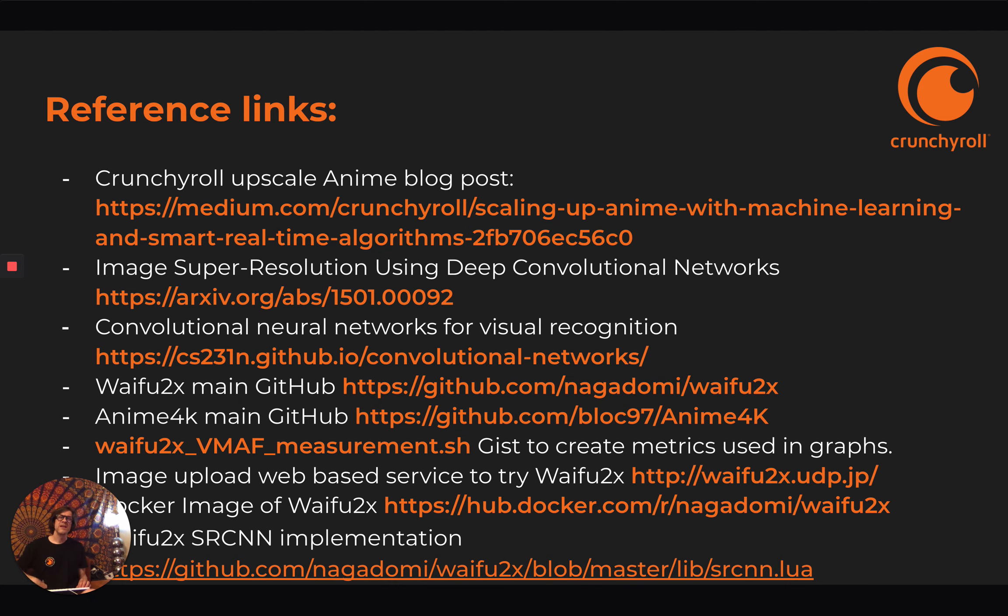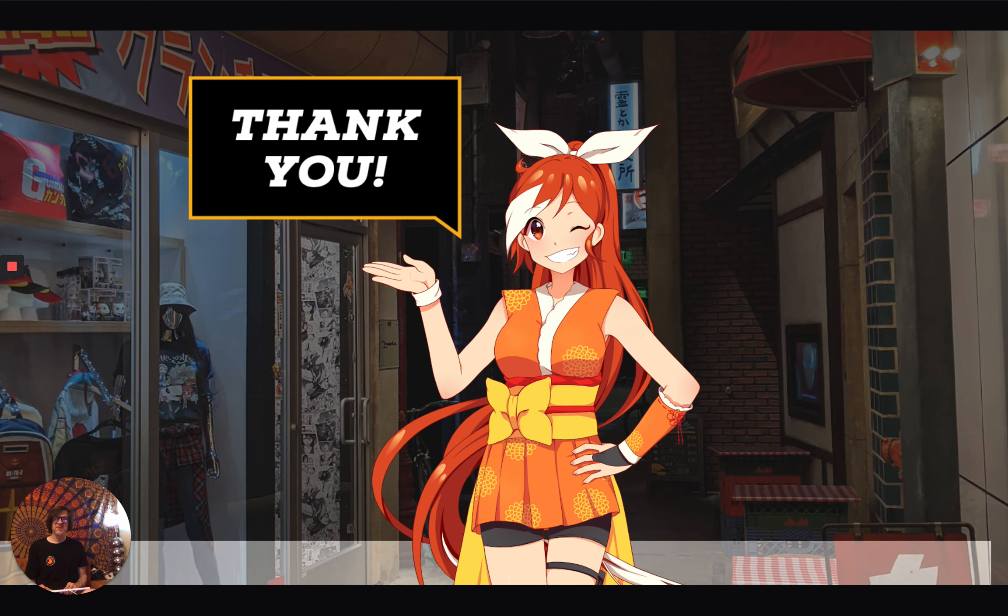Here are the references: our anime blog post on Medium, the paper that inspired Waifu2x — Super Resolution using Deep Convolutional Neural Networks — more information on convolutional neural networks, Waifu2x and Anime4K source code you can download and start using, a gist showing how to run the exact same experiments we did, an image upload-based web service for Waifu2x, and a Docker image — though it doesn't take advantage of speed so it's really slow. The actual implementation code from the paper is available through a link. I'm Christopher Kennedy from Crunchyroll — thank you.